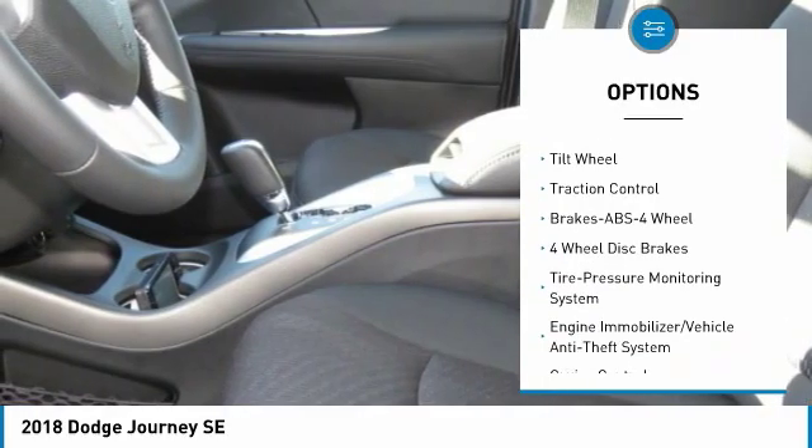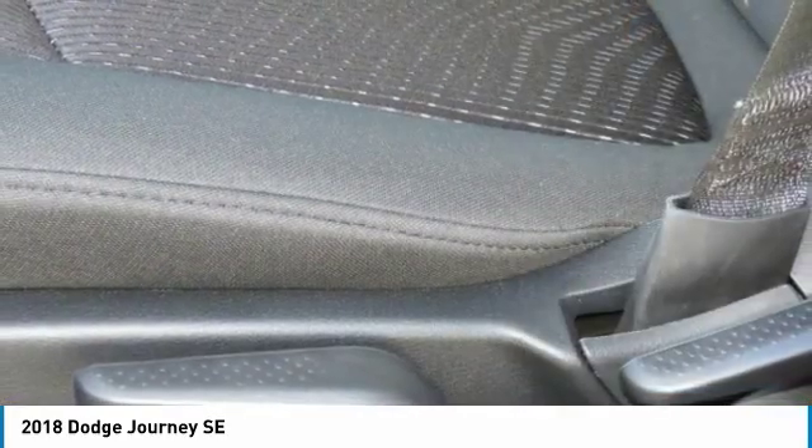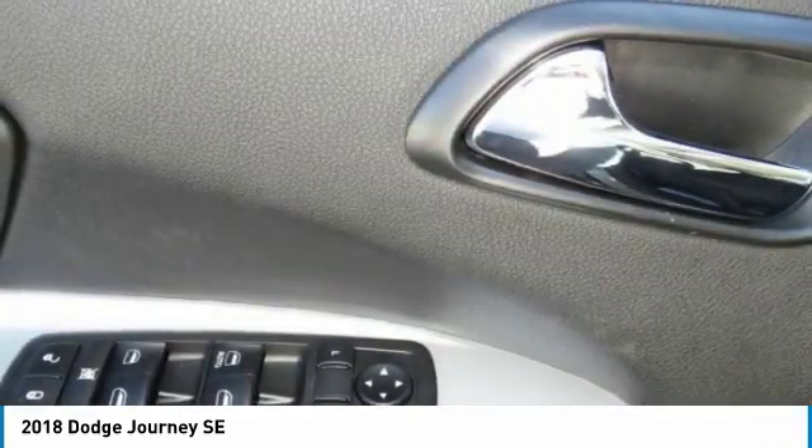Floor mats, FWD, AM FM stereo radio, rear defrost, climate control, multi-zone.